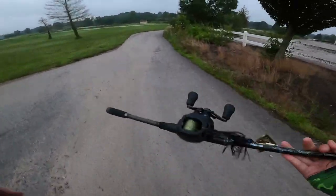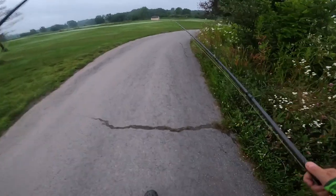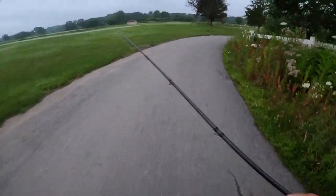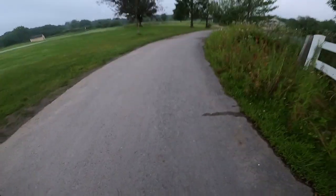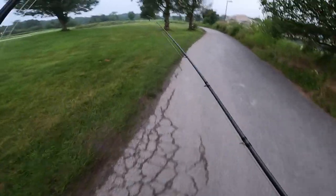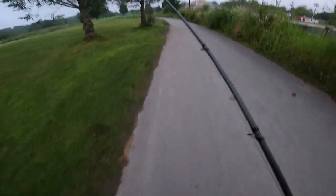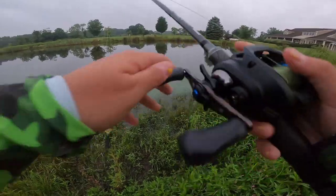I got a buzzbait and a creature bait — my two confidence baits — that will hopefully land me fish this morning. No idea if there's fish in here. The sun literally just came up; I'm shocked the GoPro lighting is as good as it is right now. I have never been here in my entire life, but I've passed this place all the time and I've been dying to fish it. So here we are — no turning back now.